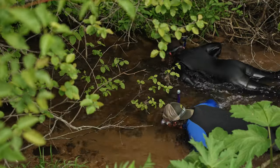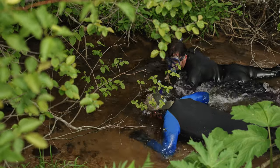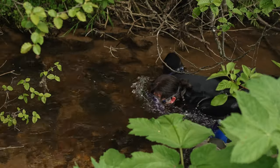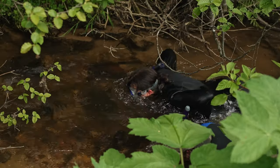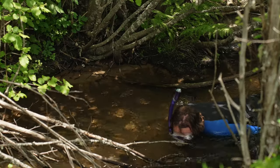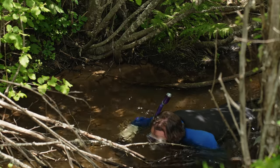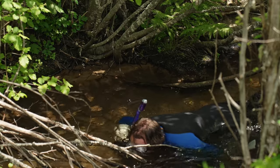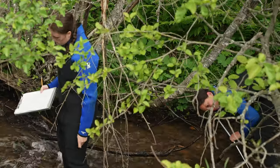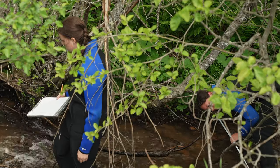Crews from across Idaho gather on the Potlatch each June to conduct surveys. The number of surveys each year is variable and depends upon the scale of the information needed. During 2023, crews will survey 160 sites scattered across the Potlatch River Basin and will record data about the fish and the stream environment.